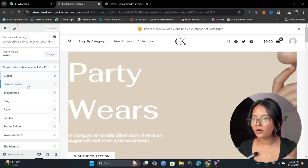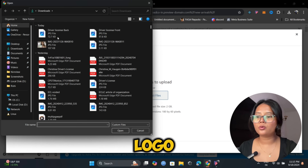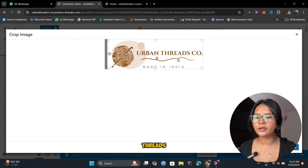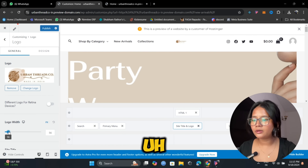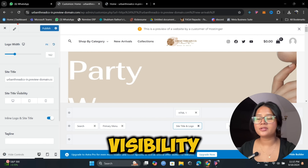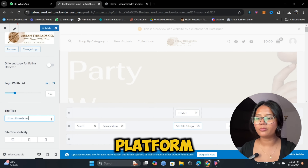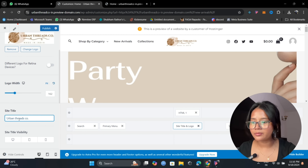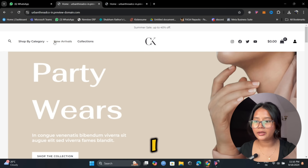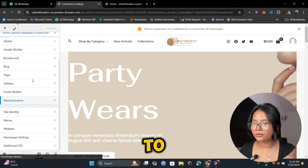We have tons of options. The active theme is Astra. I'll begin by changing the logo — I already made one in Canva. The store name is Urban Threads Co, made in India. You can select the logo size and check site visibility across phone, laptop, and tablet. Now I'm adding the site title 'Urban Threads Co' and publishing it.